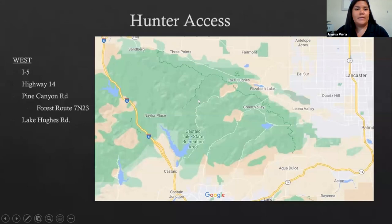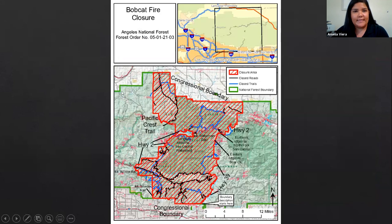One important accessibility issue is the Bobcat Fire Forest Service closure, which is ongoing until 2022. This map is provided online and there's a link on the page we'll provide after this presentation. This area is closed to the public — you can travel through but should not stop or hunt within the Bobcat Fire closure. I definitely suggest reaching out to Angeles National Forest for more information about this closure.